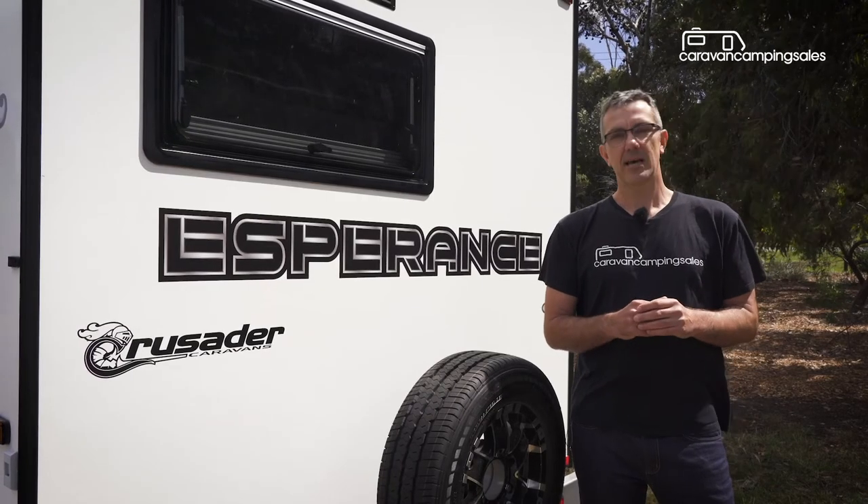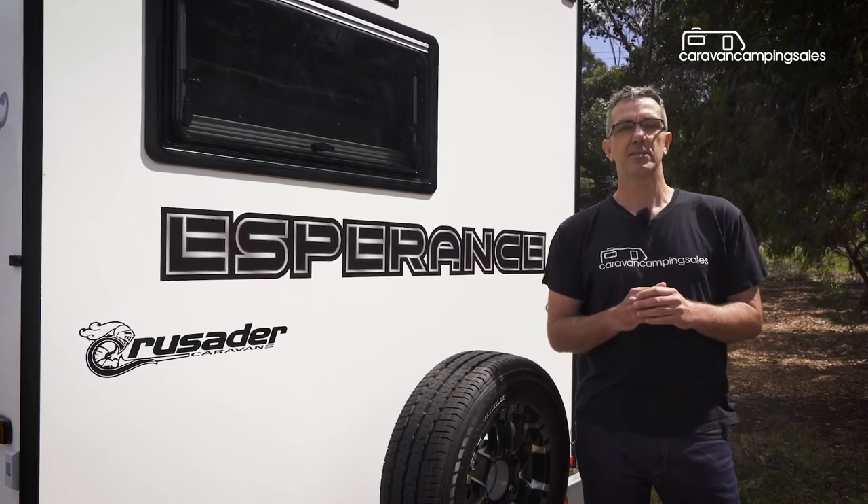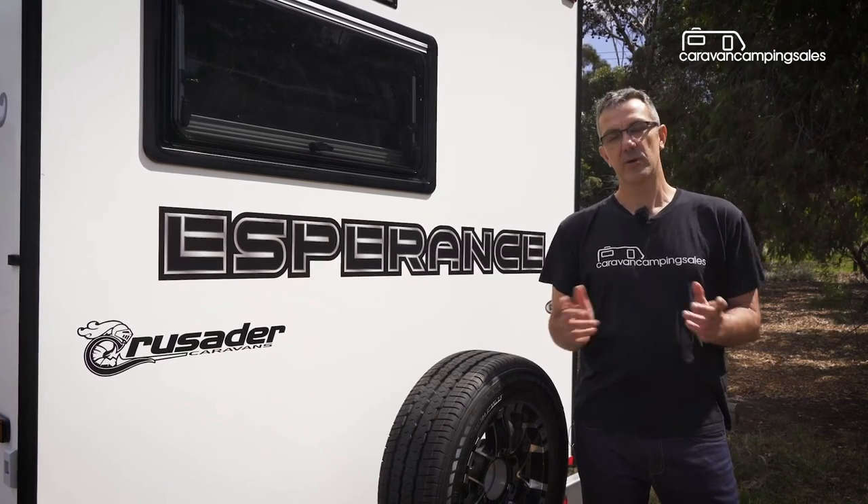So there you have it — the Crusader CRV Esperance is a great little package, well-equipped and well-priced for first-timers, not to mention more experienced RV travellers looking to downsize.